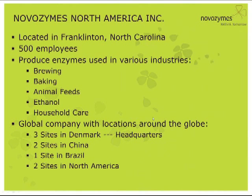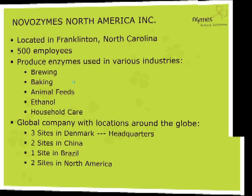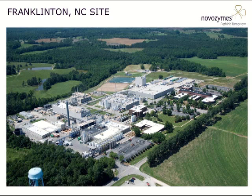Novozymes is located in Franklinton, North Carolina. We have about 500 employees at this site. We produce enzymes used in various industries — brewing, baking, animal feeds, fuel ethanol, and household care. We are a global company with locations around the world: three sites in Denmark where we're headquartered in Copenhagen, two sites in China, a site in Brazil, and two sites in North America — one in Franklinton and one in Blair, Nebraska. This picture shows our facility here in Franklinton, out in the rural area of North Carolina.